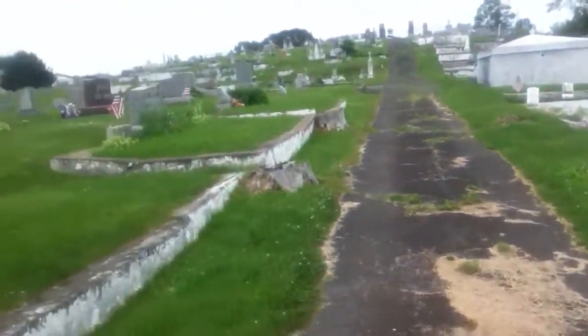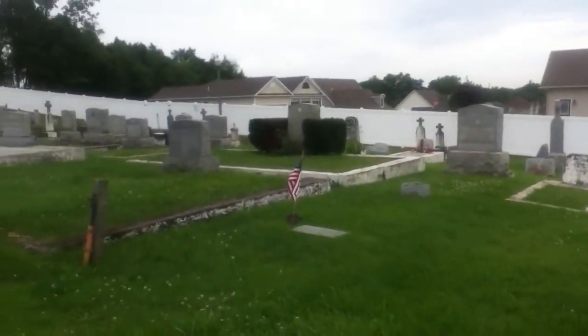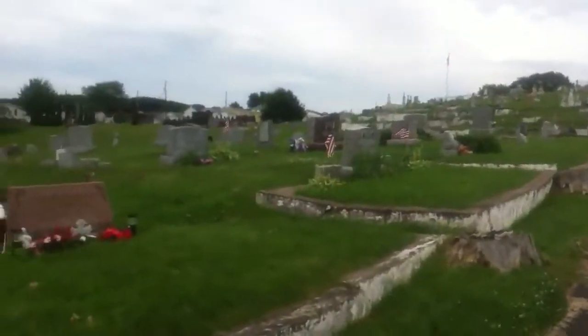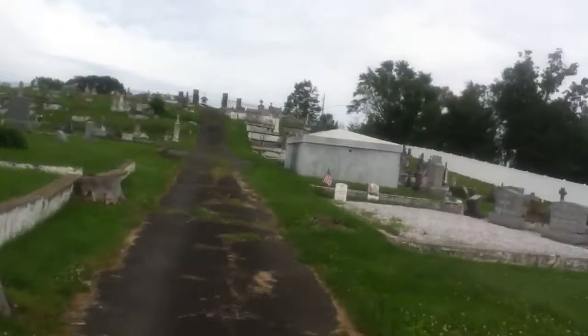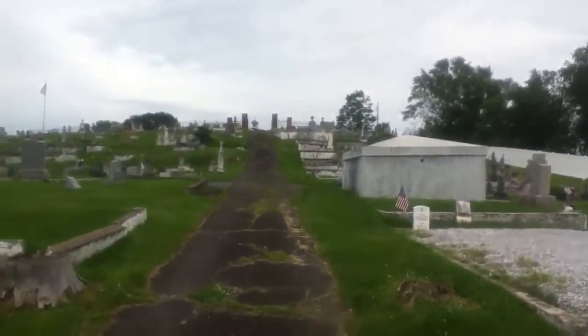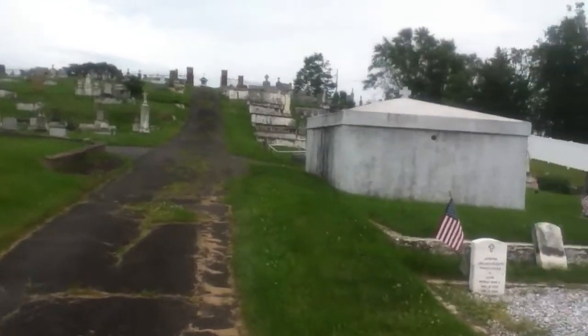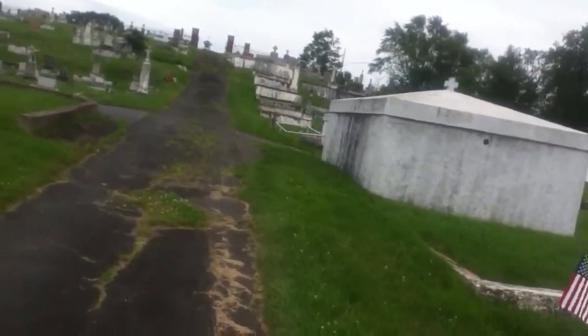What's up everybody, Gary from Gas Urban Exploring coming back at you with part three of the Italian cemetery. Sorry guys for doing it in so many parts, but I don't have the right camera equipment with me or the right microphone — I lost my road mic somewhere in the last explore and have no clue where it is.